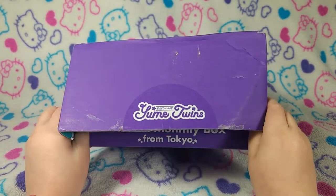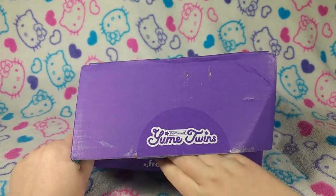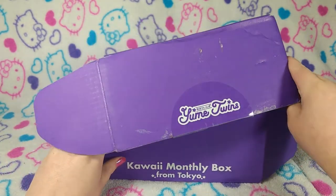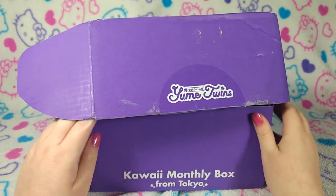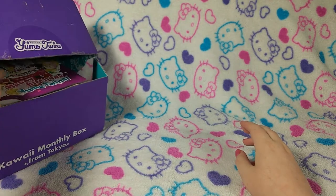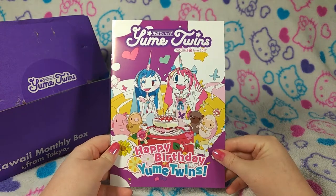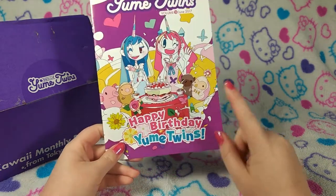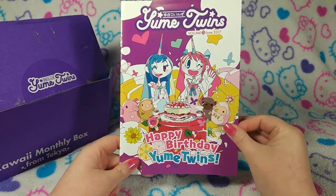It's a little bit crushed, just beaten up a little bit, so it's hard to get out of these slots. It's jury-rigged for some reason. I'm going to pull it off screen a little bit and pull it out. And here it is — the June box and the June book, and apparently this is the birthday or anniversary of Yumi Twins.